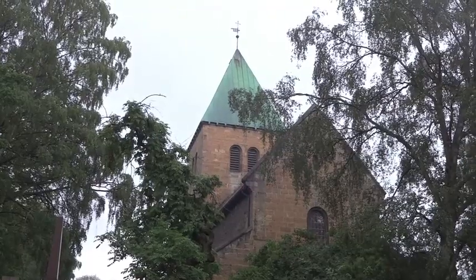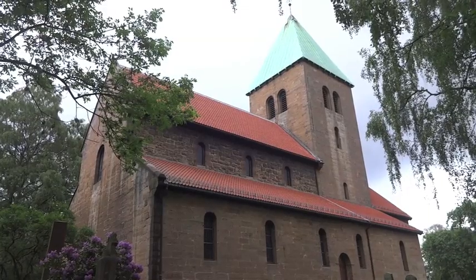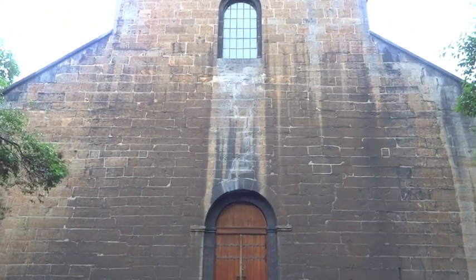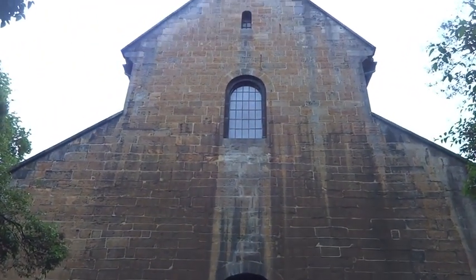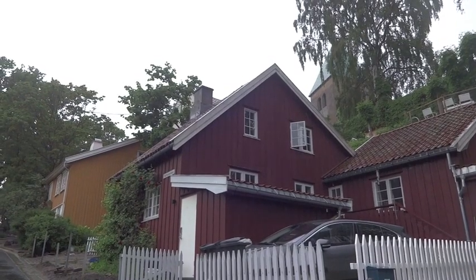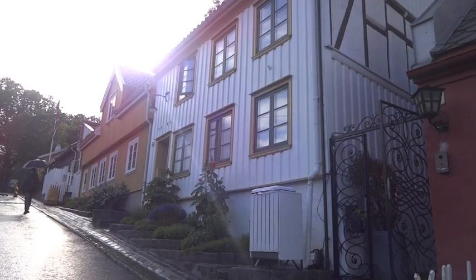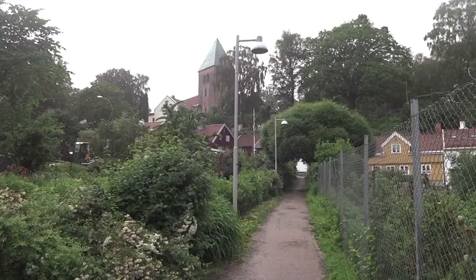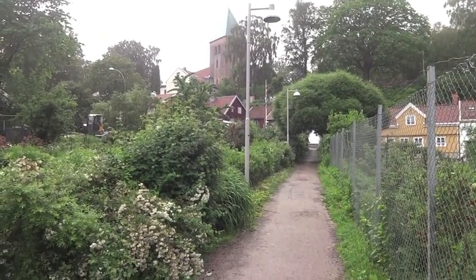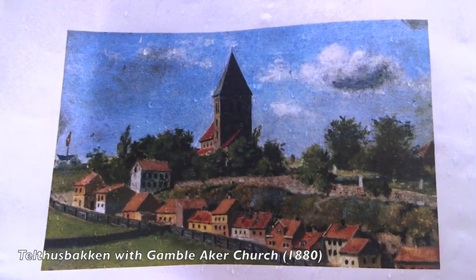Just a stone's throw away from the graveyard is the old Aker Church. Dating back to the 12th century, this beautiful and surprisingly well-preserved church is the oldest remaining building in Oslo. It is lined by the picturesque wooden houses along Telthusbakken, which only date back to the 18th century. Munch often painted the church and street as a young man, when the area was not quite as overgrown and built up, and when the weather was a bit more agreeable.